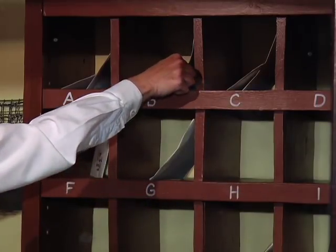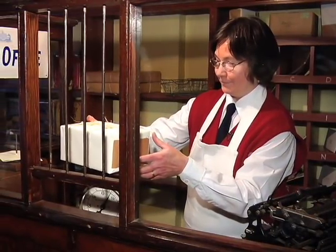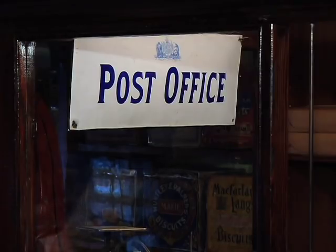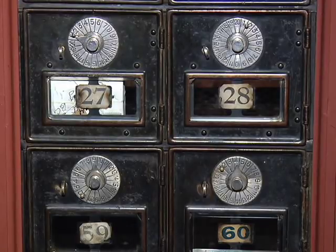Our General Store has the post office. So if you didn't get home delivery, you could come here and pick up your mail or send out a letter. And if you had a post box, you could just come in and pick up your mail that way as well.